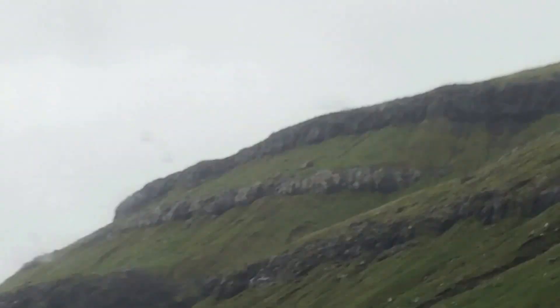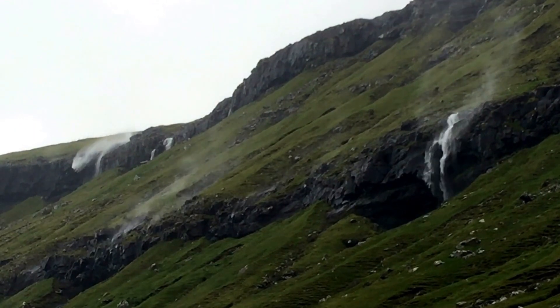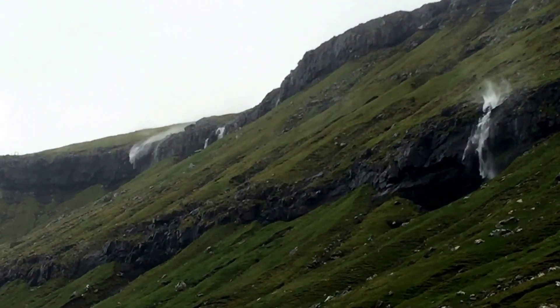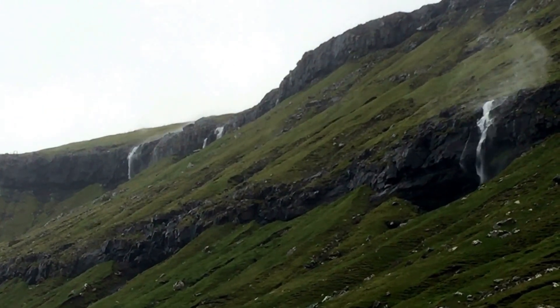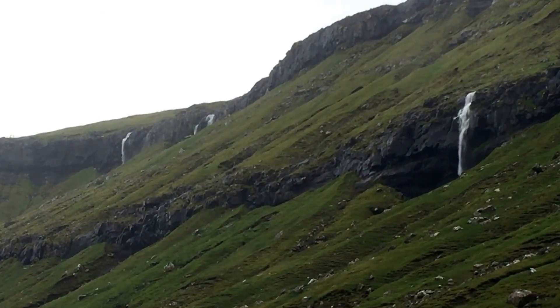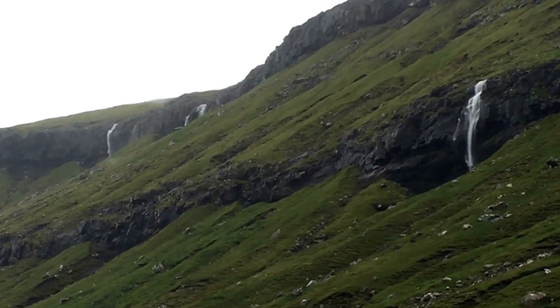This is what the fjord next to me looks like — what you can see of it through the rain.